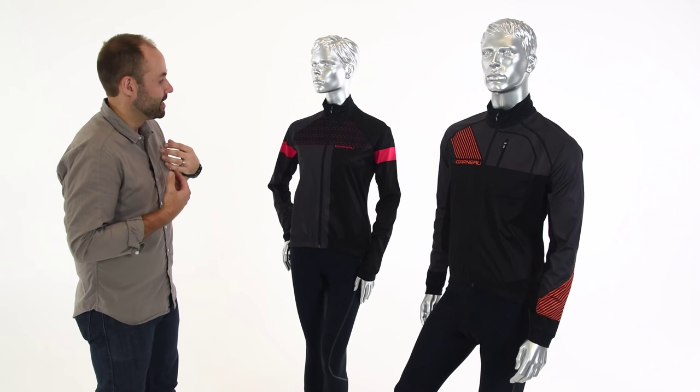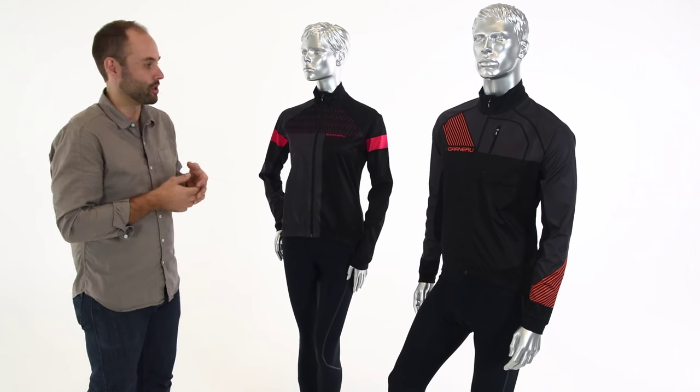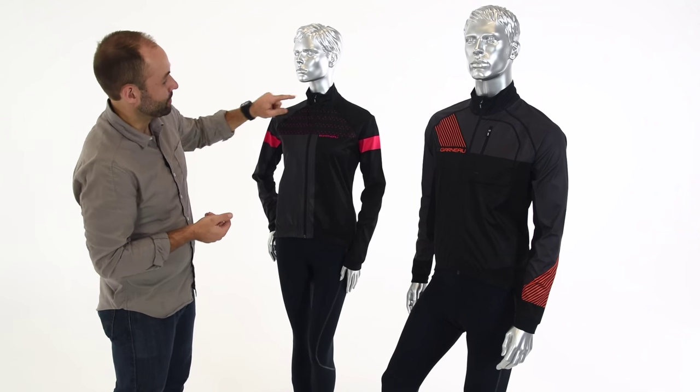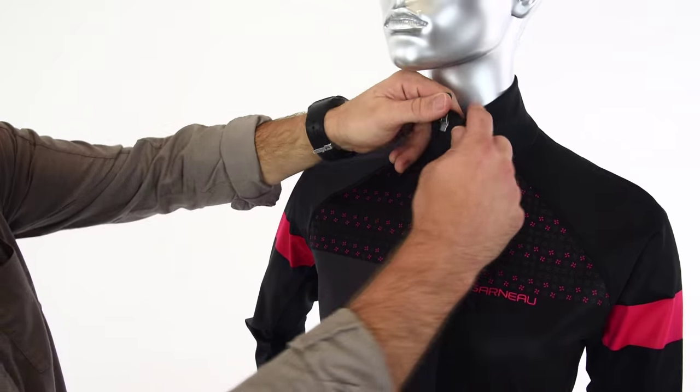It also has flat lock stitching throughout the whole piece, so if you do choose to wear it next to skin — which you could — it's going to reduce any chafing that may occur. They both also have a full-length locking zipper with a zipper garage.